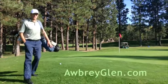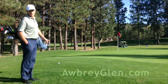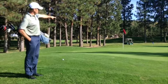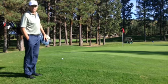Hi, my name is Tim Fraley from Aubrey Glen, and I'm going to show you a couple of options when you have this lie and your target is about 25 to 30 feet away.